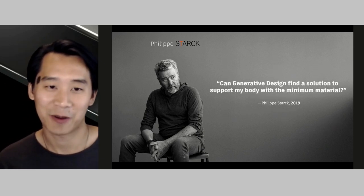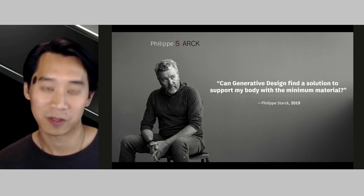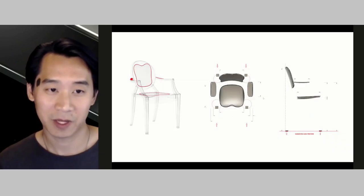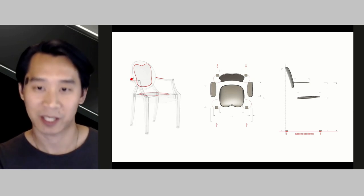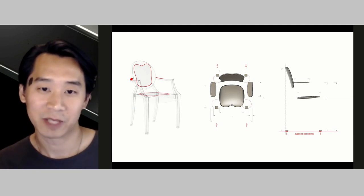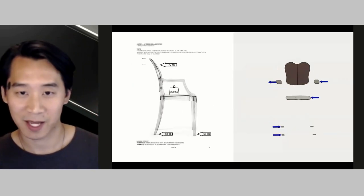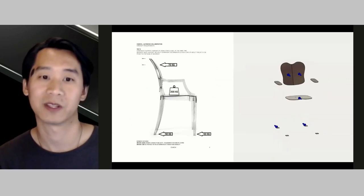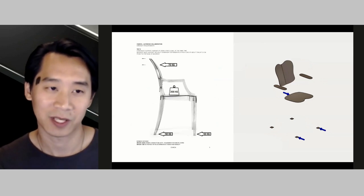After we explained how generative design worked, our design brief was formed. The question of 'better' we were pursuing with Stark was whether we could find a solution to support the body with minimal materials. Our process started by referencing his best chair designs and extracting the proper angles for comfort and ergonomics. From there we had the ideal minimal surfaces needed to contact the body, and our load cases were drawn from European standards for testing safety and durability in furniture.